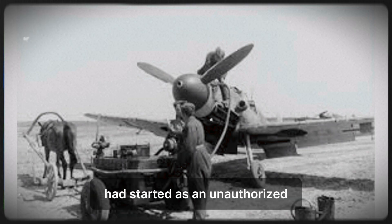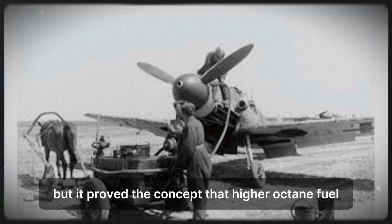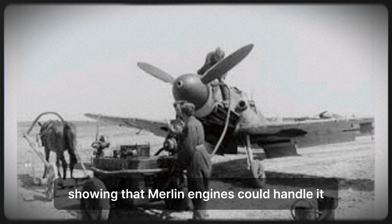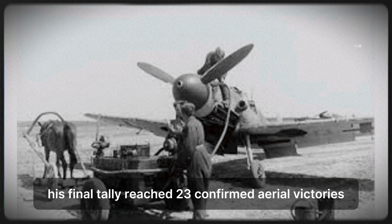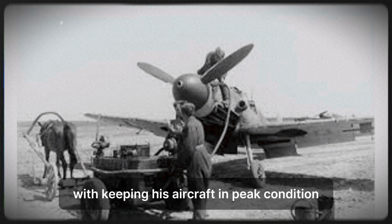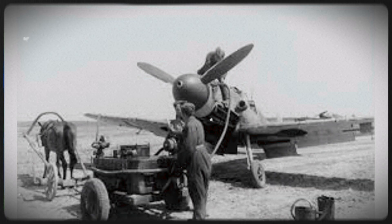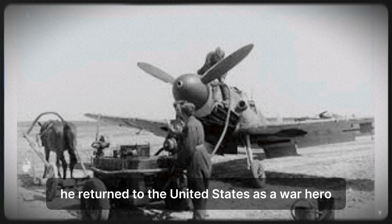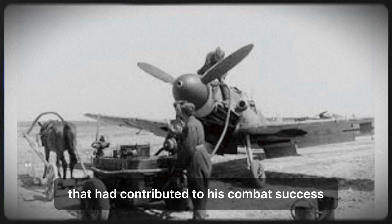Sgt. Farah's fuel mixing had started as an unauthorized field modification — technically illegal, potentially dangerous, definitely against regulations. But it proved the concept that higher octane fuel could safely improve P-51 performance. The official adoption of 115-octane fuel was a direct result of field experience showing that Merlin engines could handle it. Captain Gentile continued flying combat missions through spring 1944. His final tally reached 23 confirmed aerial victories plus numerous ground victories. He credited his crew chief Farah with keeping his aircraft in peak condition and providing every possible performance advantage. In April 1944, Gentile was grounded after a low-altitude flying incident damaged his P-51. He returned to the United States as a war hero, completed publicity tours, and survived the war, remaining grateful to Farah for the mechanical expertise that contributed to his combat success.